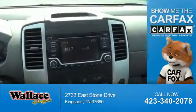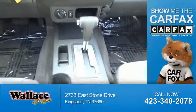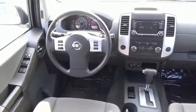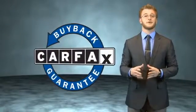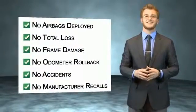Rest easy knowing this vehicle comes with a Carfax Vehicle History Report from Carfax, the most trusted provider of vehicle history information. Let us put you in the driver's seat today. Call or click to contact us. This vehicle qualifies for the Carfax Buyback Guarantee. Be sure to find a complimentary copy of the Carfax Vehicle History Report online or contact the dealership.